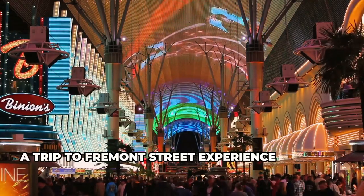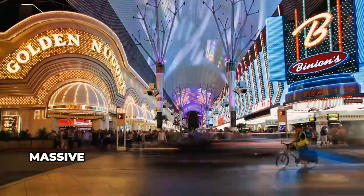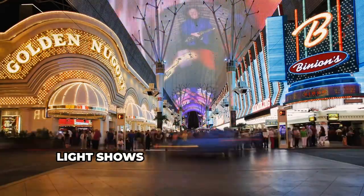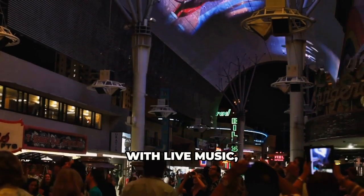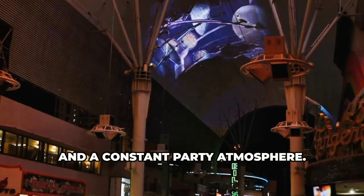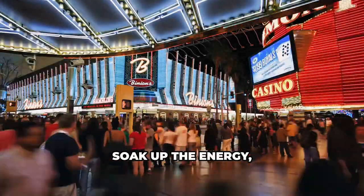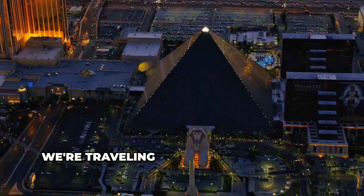For a taste of old Vegas, a trip to the Fremont Street Experience is a must. This pedestrian mall is covered by a massive LED canopy that displays dazzling light shows throughout the night. It's like Times Square on steroids, with live music, street performers, and a constant party atmosphere. Grab a drink, soak up the energy, and let the good times roll.